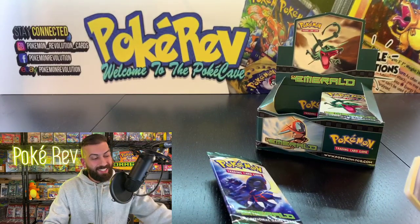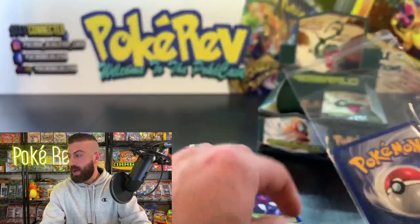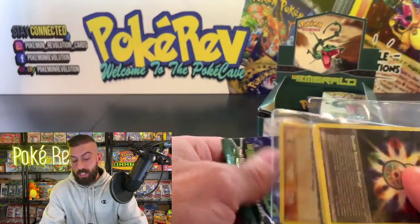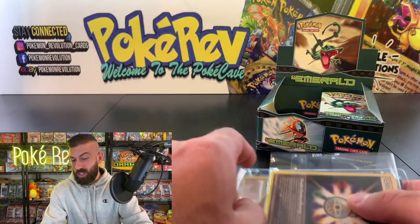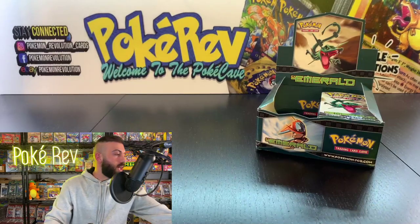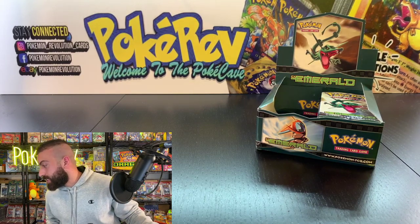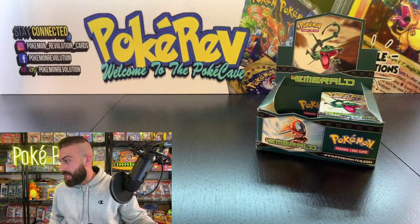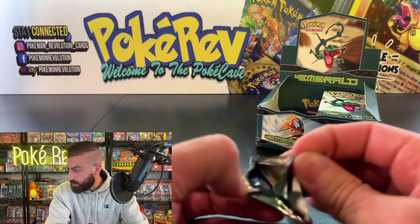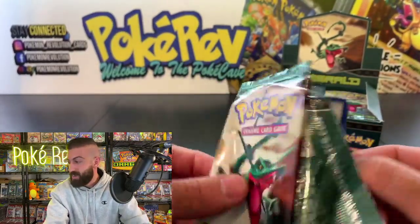I think we're at seven energy holos now — I'm sure one of the mods will know. I did not expect to pull that many. I think it might be seven, which is pretty crazy. Next up, Jack B from the United Kingdom going in with one pack. People are guessing Deoxys as the next box — that is a crazy set, the most expensive ex-era booster box for sure, with crazy gold stars.